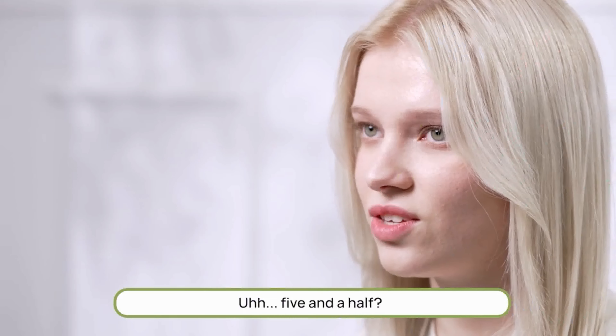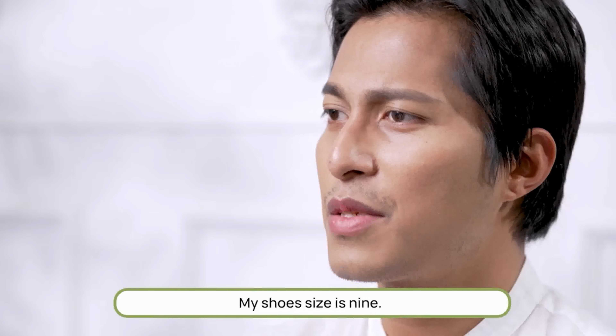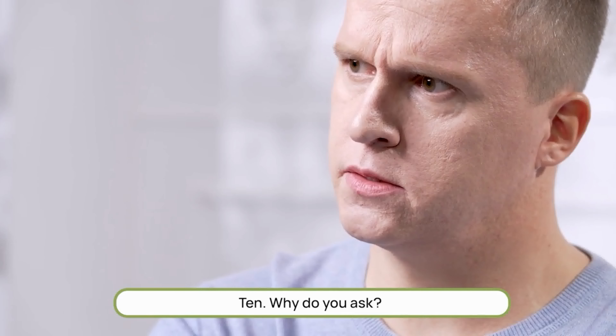So what's your shoe size? Five and a half? Seven, seven and a half. My shoe size is nine... five. Ten. Why do you ask?